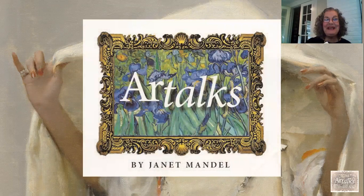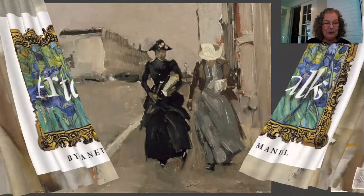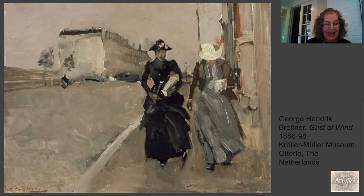Hello, everybody, and welcome back to my mini art talks. It's Janet Mandel. I'm glad to have you with me. I haven't made a talk in about two and a half weeks — I've been so busy — but I'm delighted to be back. I was captured by this image which I found noodling around on the internet. It's by an artist I had never heard of, George Hendrick Breitner, and he's known as a painter of life on the street, which he's really depicting here, particularly street life in Amsterdam, where he was from.